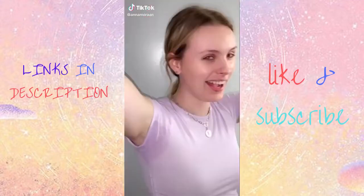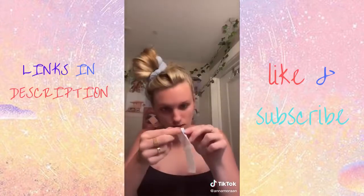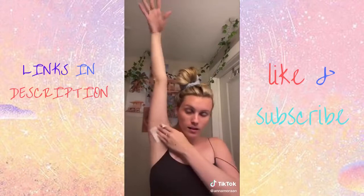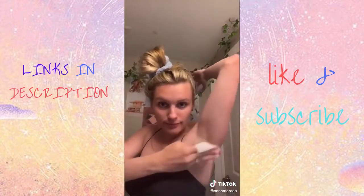My name's Anna and I have hyperhidrosis, which means I sweat a lot, but I found this product on Amazon that is literally life-changing for your armpits. It's called Sweat Block. I turned being sweaty into a personality trait at this point, but I'm here to help my fellow sweaty friends. So all you gotta do is take the wipe and then you dab it on your armpit. Do not rub it or it will burn so bad. Just dab it like that. Have an armpit drying dance party and do the same thing on the other armpit.